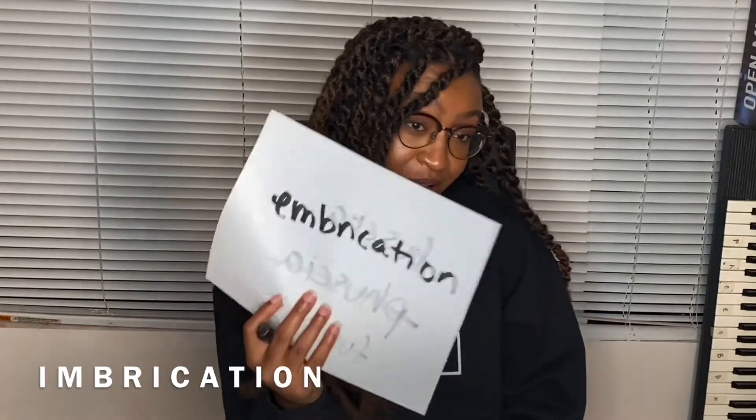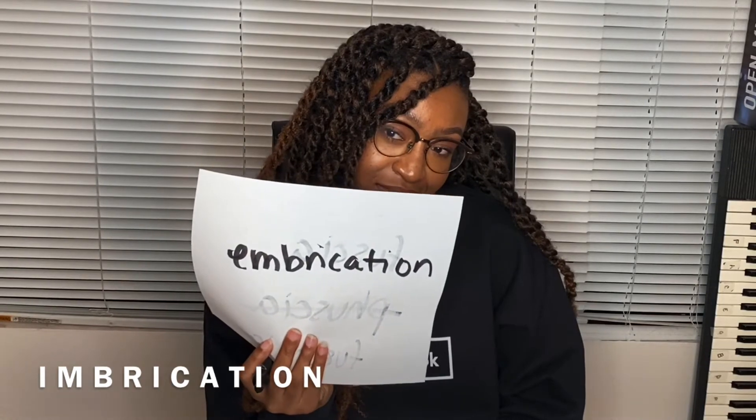Your next word is... Embracation? If you can't say it — Embracation! The correct spelling is... you said embracation! I said em! No you did not! Yes I did! We're gonna play it back! Embracation!